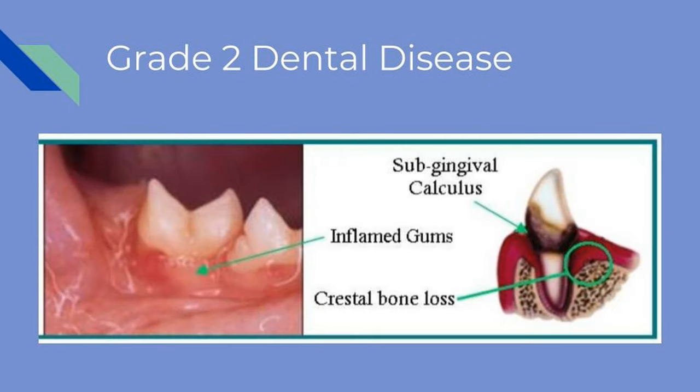In stage two, gums become more swollen and red. The mouth will be painful and odor begins to become noticeable. Dental treatment to remove tartar is needed along with a home care plan.